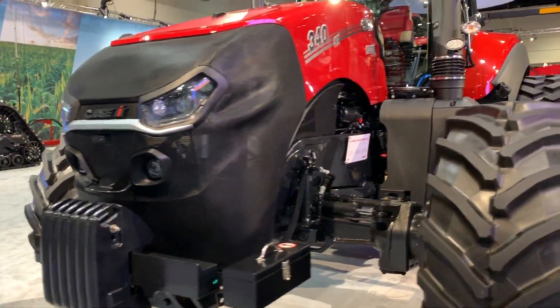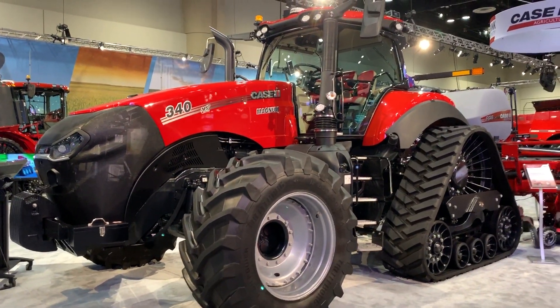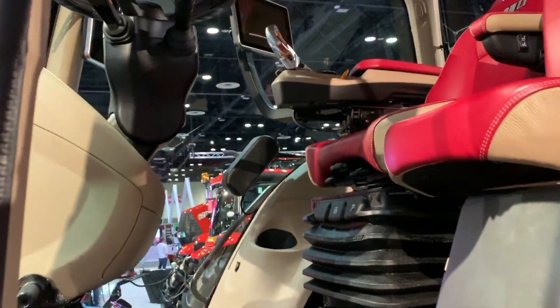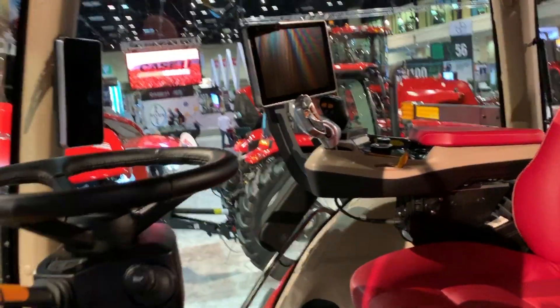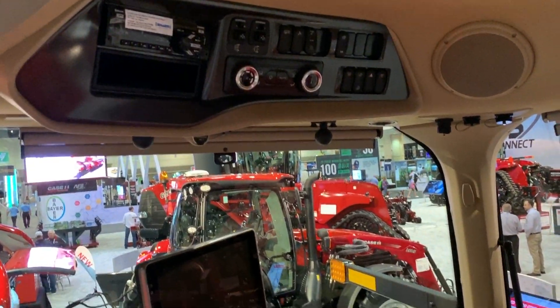When you get up to it, you can certainly see the refined styling of the machine — it does look a little more contemporary. But once you climb up the steps and get in the cab, you realize this tractor has really truly been changed. They've completely redesigned the architecture of this machine and made it a connected tractor.